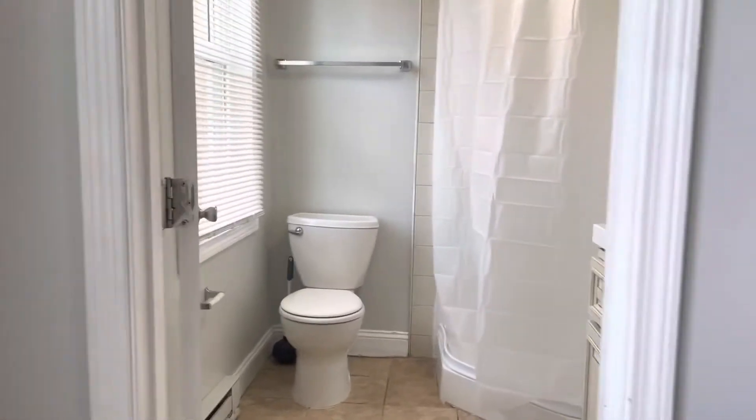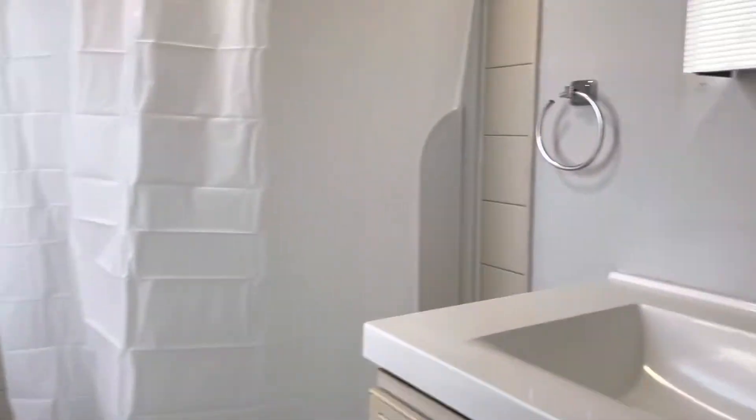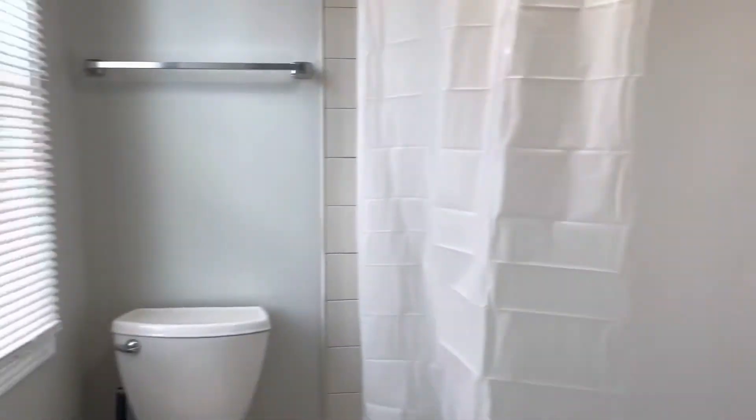On the left side, you have a full bathroom — newer vanity, the shower, and a new tub.